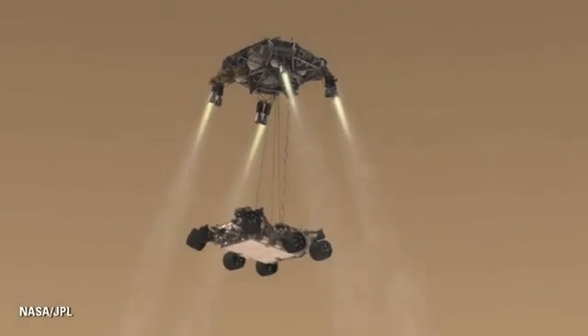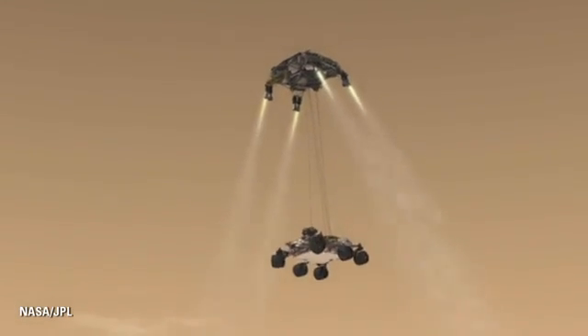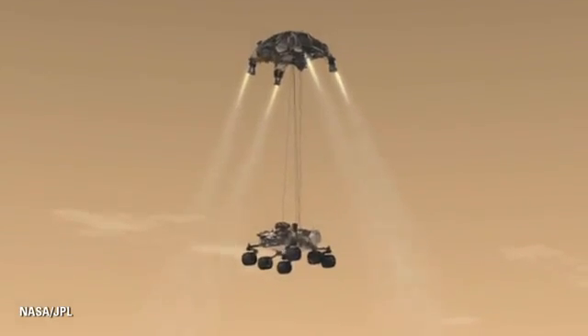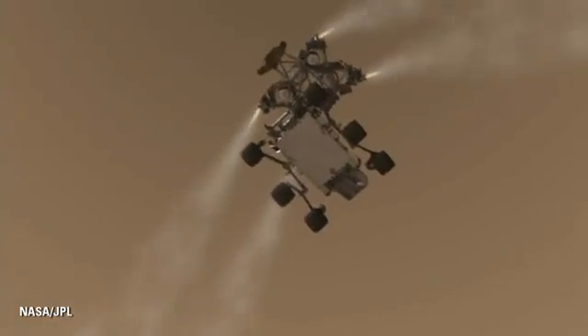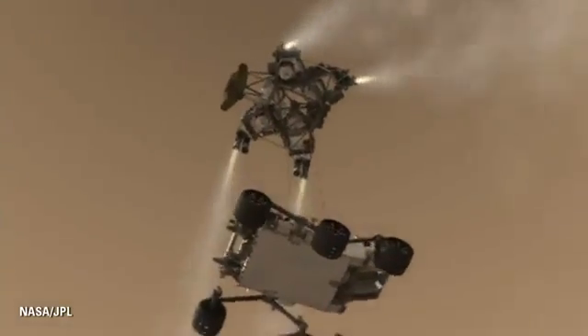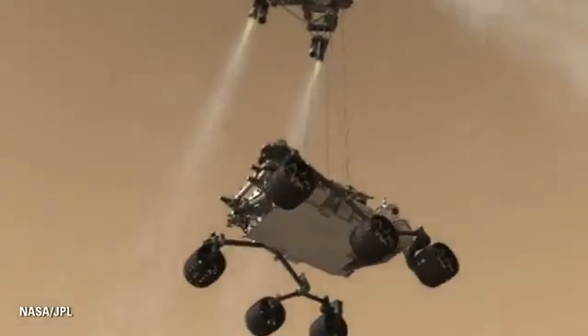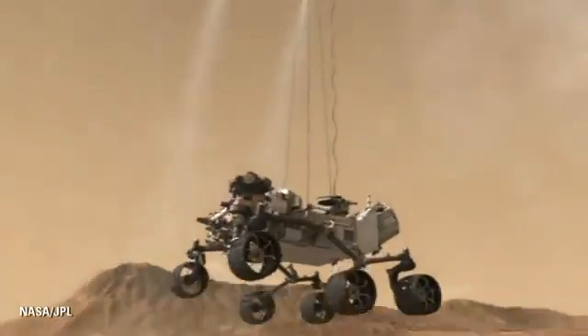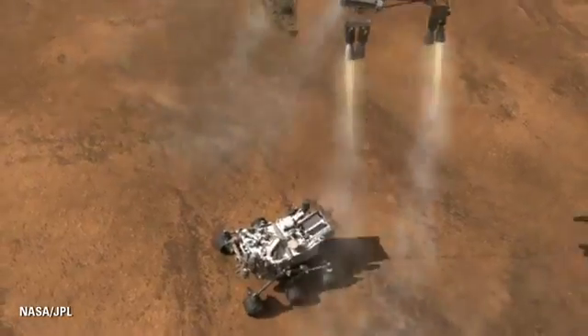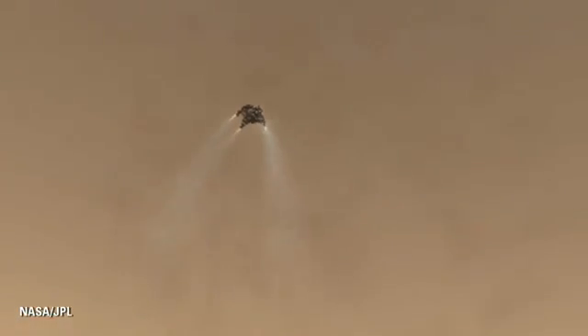Then, 20 meters before we land, we separate the rover below the descent stage, and the two together continue at 1.5 miles an hour down gently towards the surface until Curiosity's weight is taken up by the terrain of Mars. At this point, we cut the descent stage free and it flies off to a safe distance to impact the surface.